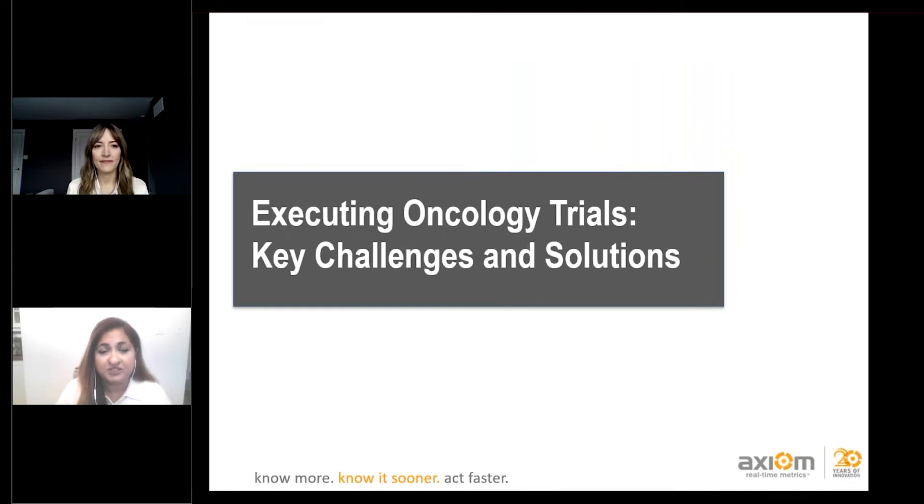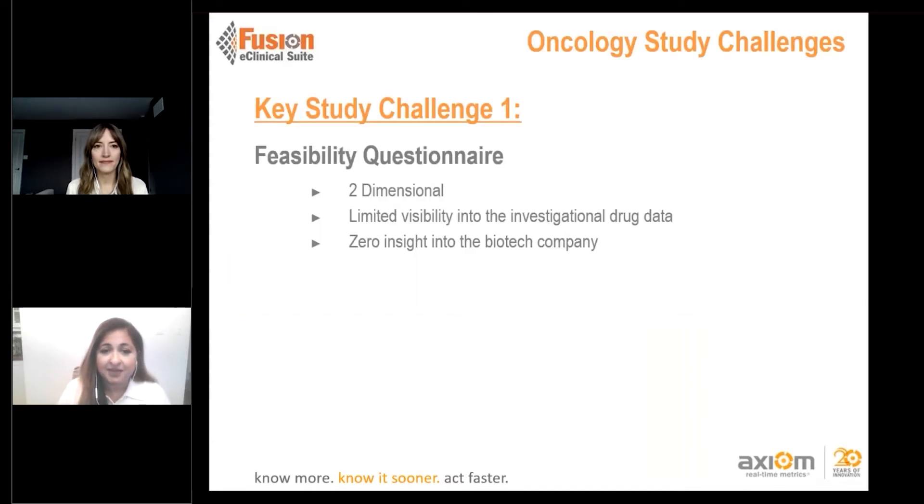Let's take a deeper look at the feasibility questionnaire. Over the last 20 to 30 years, it's been a very two-dimensional, three-page PDF document that goes out in a mass email distribution. It has very limited visibility into your investigational drug data and how well it will work in this patient population, and it doesn't provide any insight into who you are as a biotech company or how you differentiate yourself from larger pharma companies.